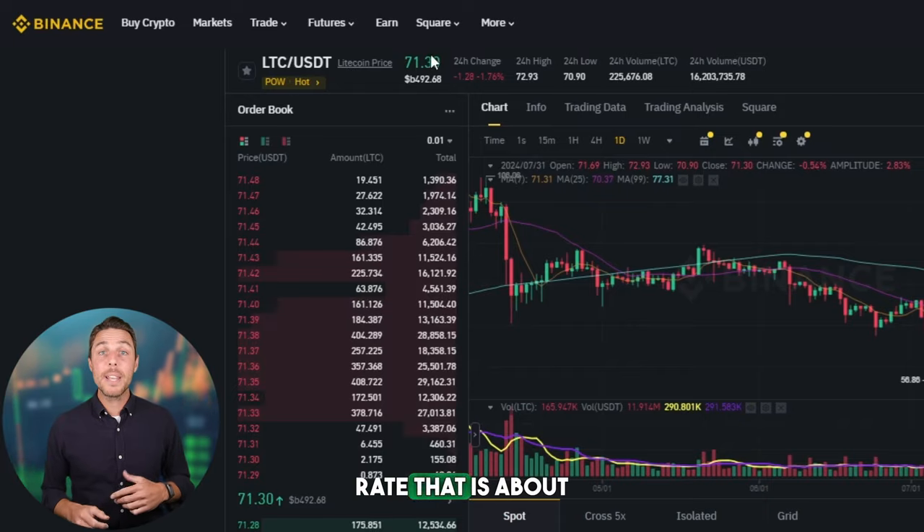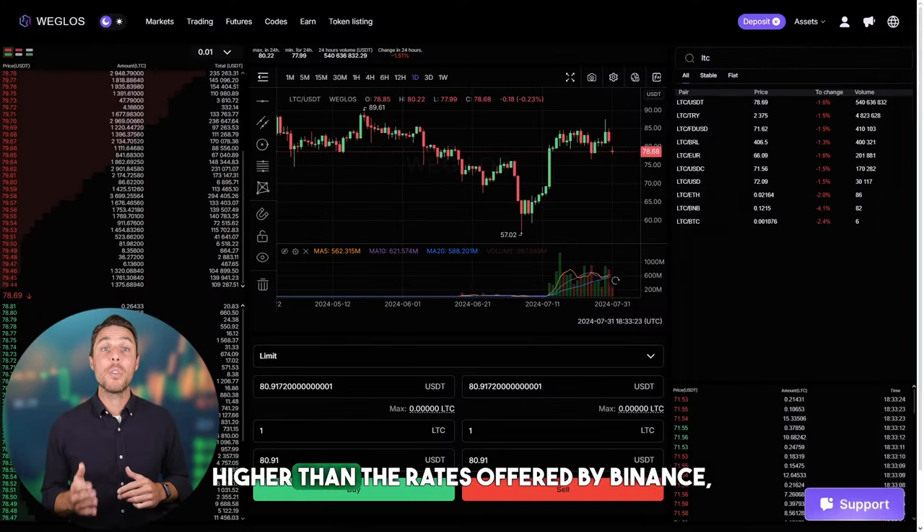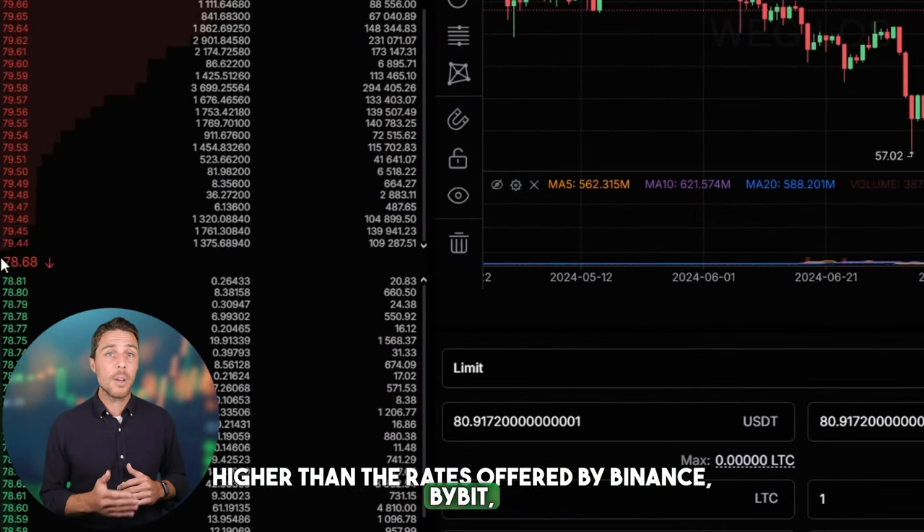Weglos provides an LTC rate that is about 10% to 13% higher than the rates offered by Binance, Bybit, or Coinbase. Here are some ways to make money by buying LTC on popular platforms like Binance, Bybit, or Coinbase, and then selling it on a different platform called Weglos.